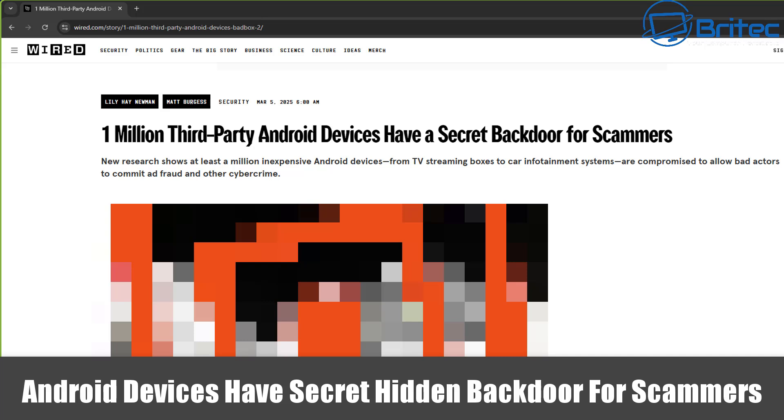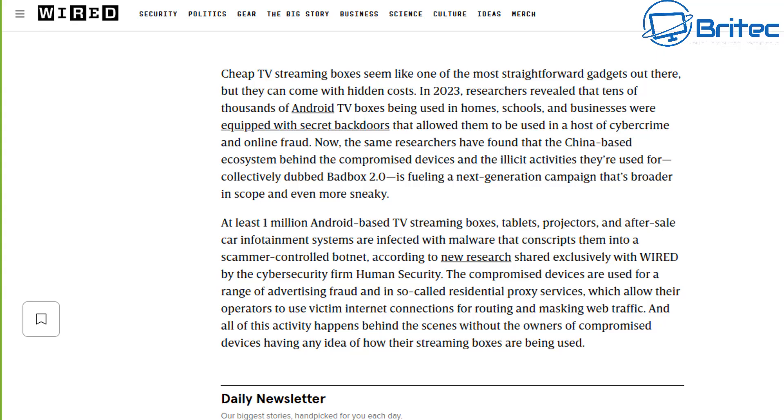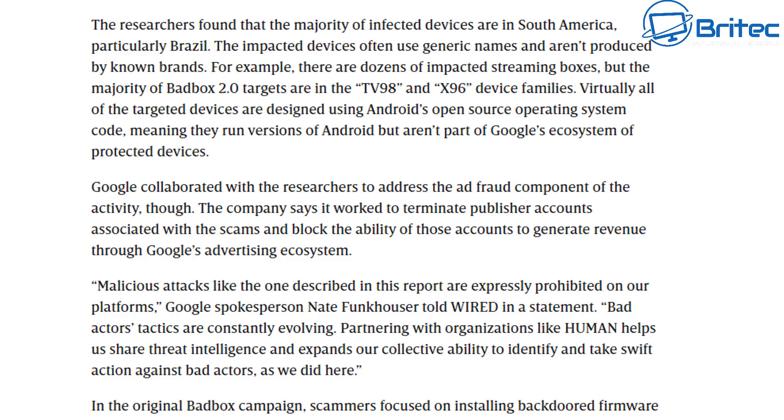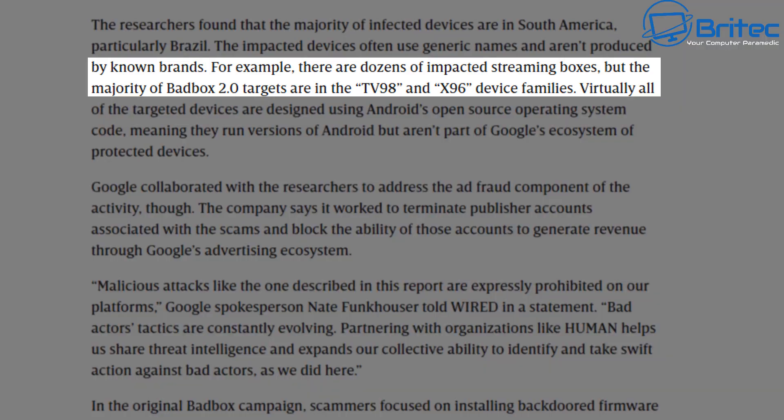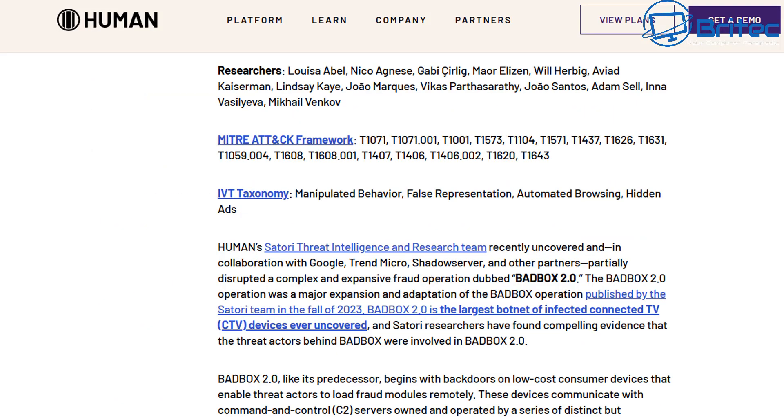Quick tech news: Android devices have a secret hidden backdoor for scammers. Back in 2023, researchers found that cheap TV Android streaming boxes were very popular but they come with some hidden costs. These researchers revealed that tens of thousands of these Android TV boxes being used in homes, schools and businesses were equipped with a secret backdoor that allowed them to be used as a host of cybercrime and online fraud.